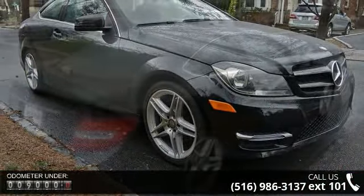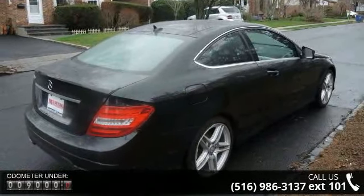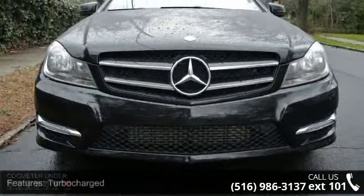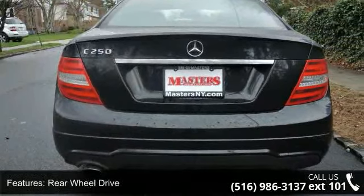Some of the top features included with this vehicle are turbocharged, rear-wheel drive, power steering, ABS, four-wheel disc brakes, brake assist, aluminum wheels, panoramic roof, dual moonroof, and rear defrost.